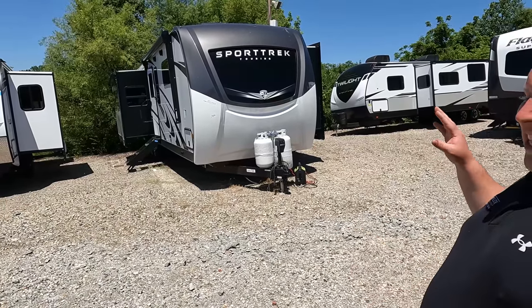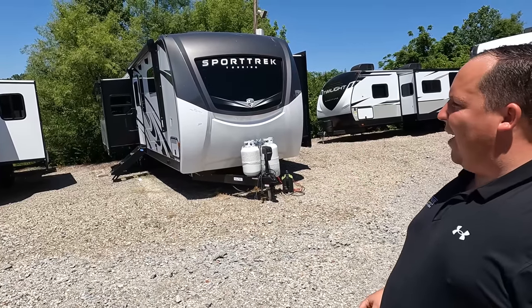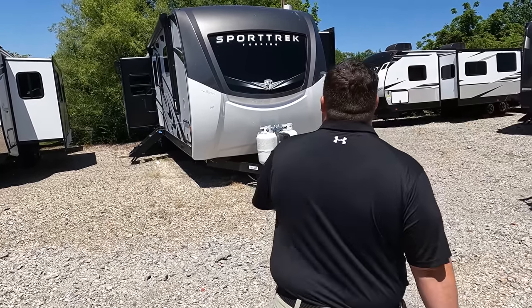Guys, this is a badass travel trailer. Can't wait until you see the inside. Will, let's begin!